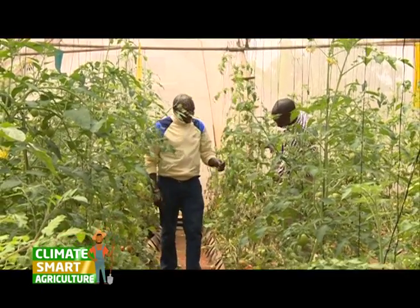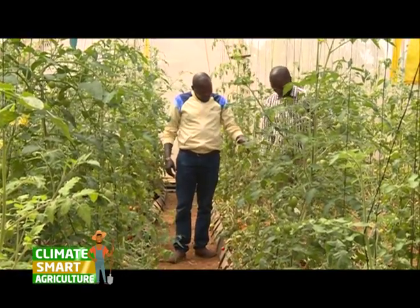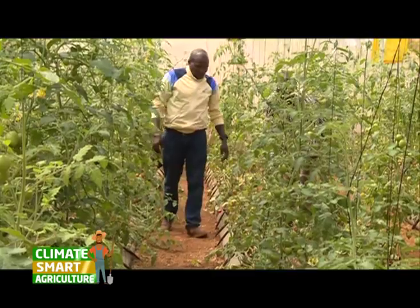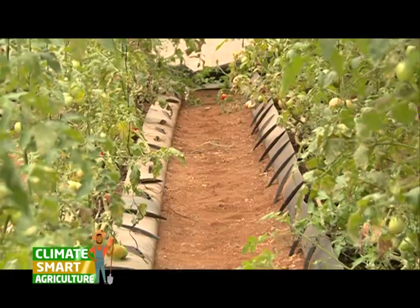The size of this greenhouse is 8 meters by 15 meters. So for the two greenhouses, it's 8 by 30 meters. The technology we are using here is called hydroponic system of planting tomato or capsicum, or you can plant even spinach, depending on the rotation that you want to use. But ours, we mainly plant tomato and capsicum because they fetch more profit compared to the spinach.